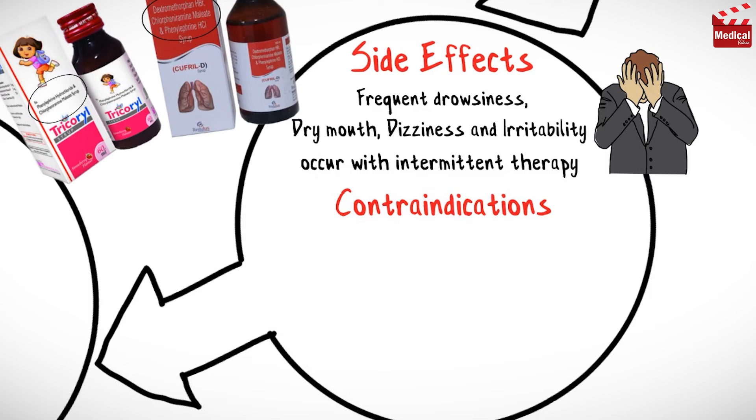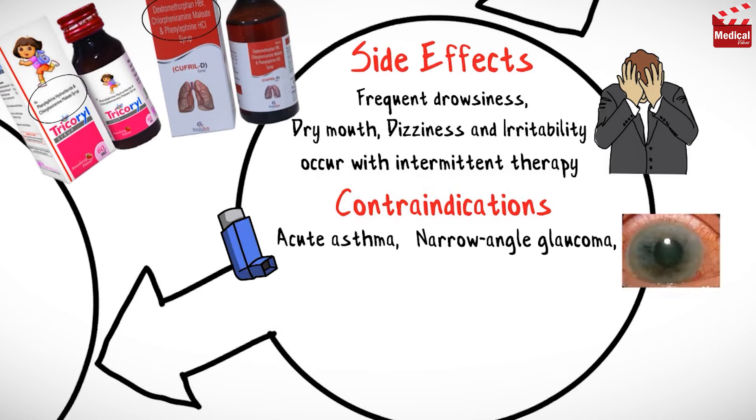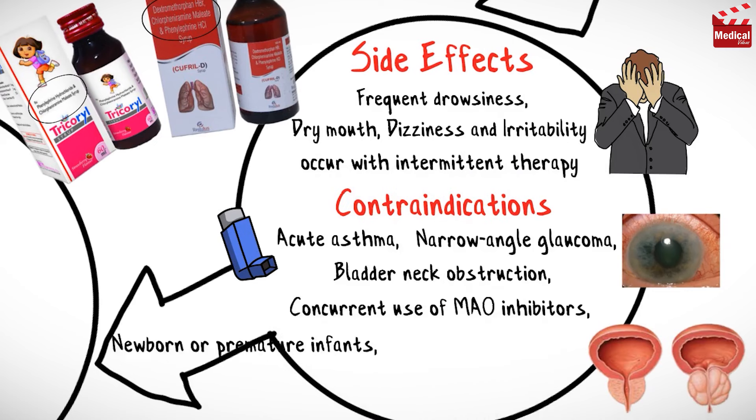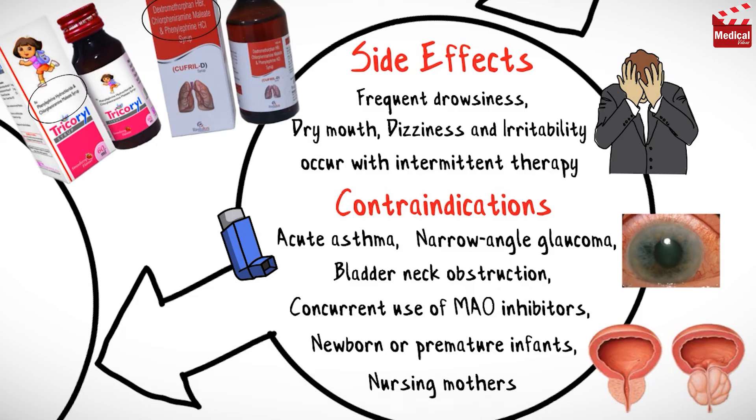Chlorpheniramine is contraindicated in case of acute asthma, narrow-angle glaucoma, bladder-neck obstruction, concurrent use of MAO inhibitors, and in newborn or premature infants and in nursing mothers.